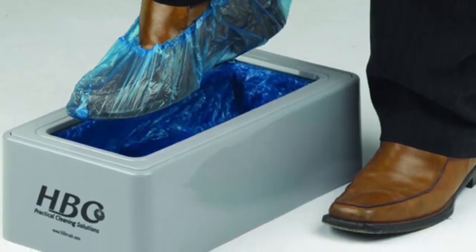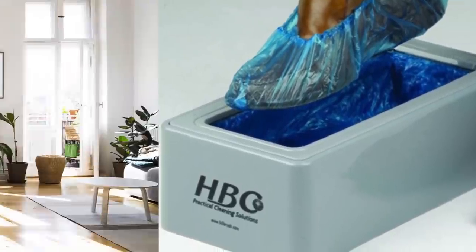Shoe Coverer. Need disposable shoe covers to keep your shoes clean but don't feel like bending down? This machine has the solution. And when you need to take the booties off, there's a vacuuming machine for that too.